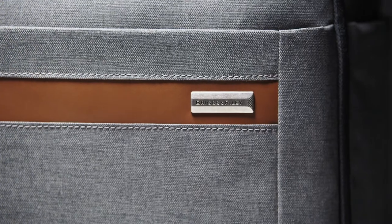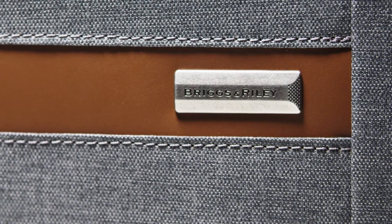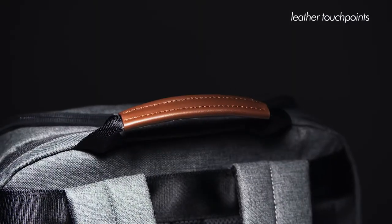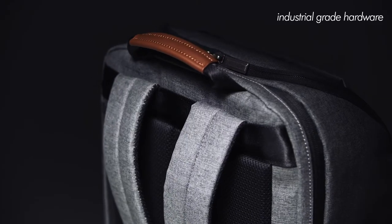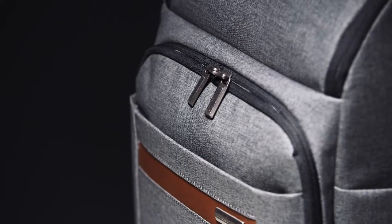The Large Backpack is made using our proprietary outer fabric. The unique fabric blend provides excellent durability, resisting dirt, moisture, and abrasions. Gorgeous leather touch points paired with industrial grade hardware throughout the bag add a little luxury and also provide added durability to high wear areas.